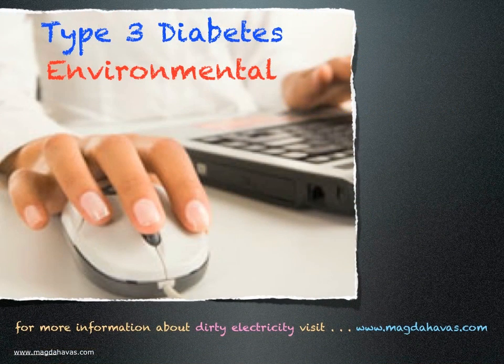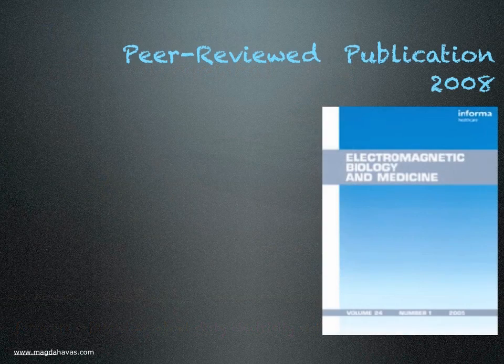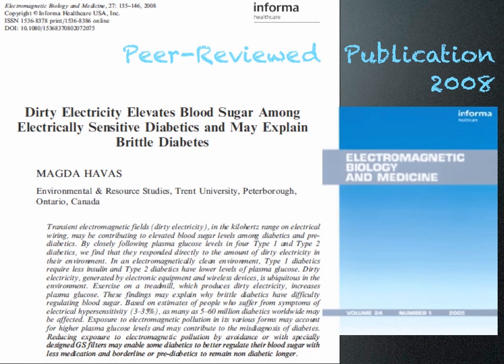I would like to suggest there is another type of diabetes — type 3 diabetes — which has an environmental trigger that causes blood sugar to spike or fall. One of these triggers is dirty electricity. The information presented in this video is from a peer-reviewed publication: 'Dirty electricity elevates blood sugar among electrically sensitive diabetics and may explain brittle diabetes.'